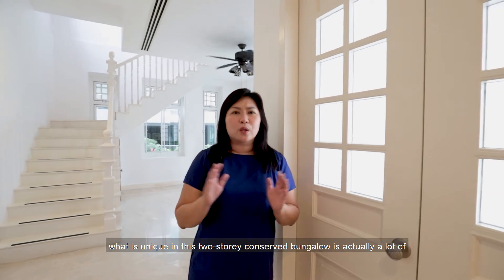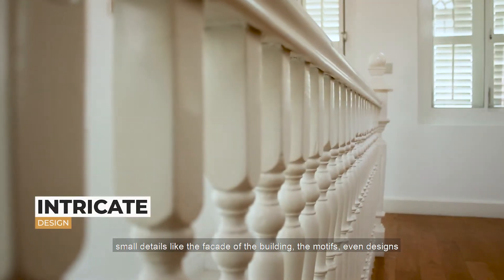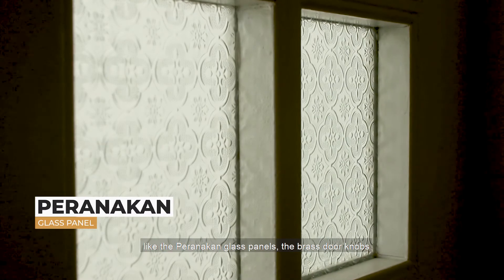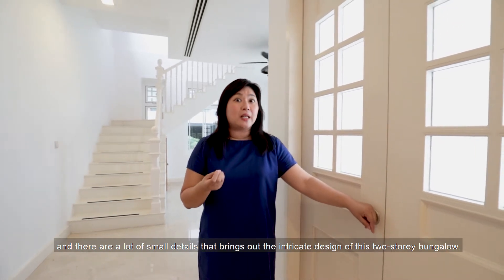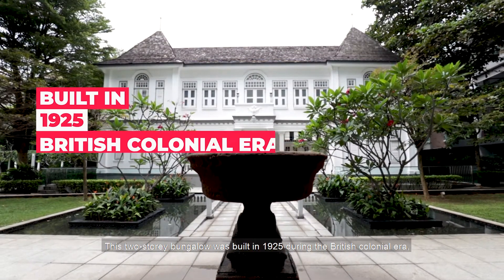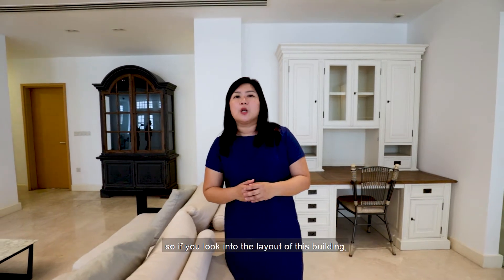There are a lot of small details like the facade of the building, the motifs, the Peranakan glass panels, and the brass doorknobs — all bringing out the intricate design of this two-story bungalow. It was built in 1925 in the British colonial style.